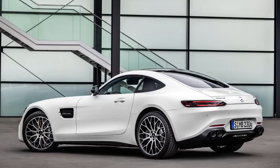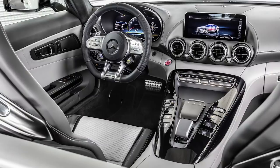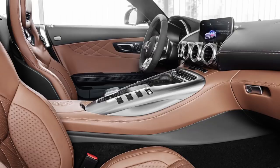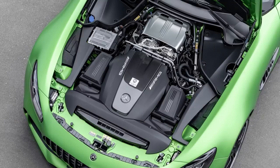For the regular AMG GT coupe and roadster, most changes are on the inside. It gets a very similar interior to the AMG GT sedan revealed earlier this year, with a new 10.25-inch infotainment screen, new 12.3-inch digital gauges, and a new steering wheel with touch control buttons like other Mercedes models. Otherwise the engine and performance remain the same.